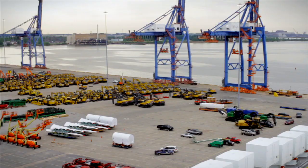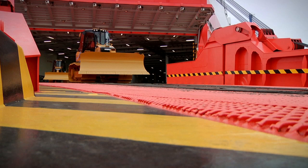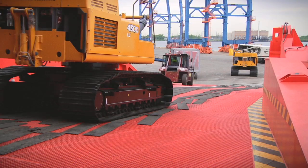Up on the Mark V's weather deck, units up to 80 metres in length can be stowed. Because the Mark V has up to 10% more capacity, higher volumes of rolling cargo like cars and heavy equipment can be transported in a single journey.